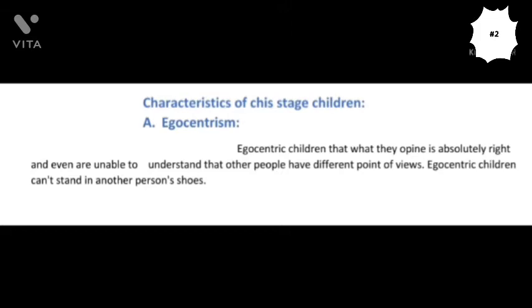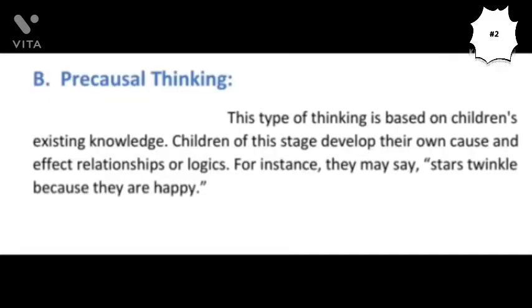The first characteristic of children in this sub-stage is egocentrism. Children are egocentric — they think that what they think is the right thing or the absolute truth. They do not know about others' opinions or views, and that is why this characteristic is called egocentric. In simple words, egocentric children cannot stand in another person's shoes. For instance, a child may say 'Daddy, buy this toy for me,' and even if daddy says there is a better toy, the child insists on the original choice because what he thinks he considers the absolute truth.